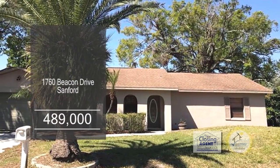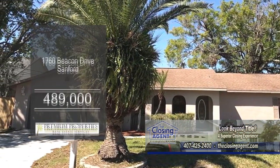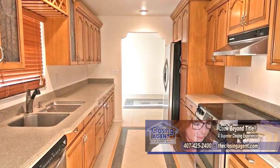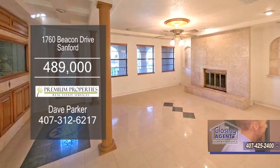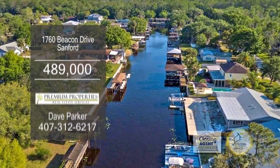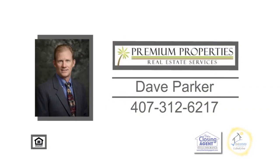This three-bedroom, two-bath home is located in St. John's River Estates in Sanford. The kitchen has tons of cabinet space for all your storage needs. The living room is accented with a fireplace. Enjoy beautiful views of the water from the enclosed back porch. For further information, contact Dave Parker.